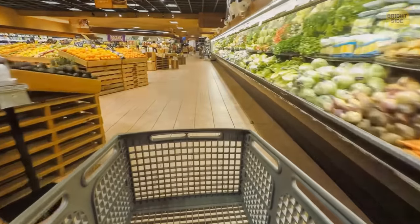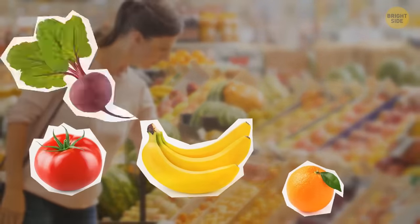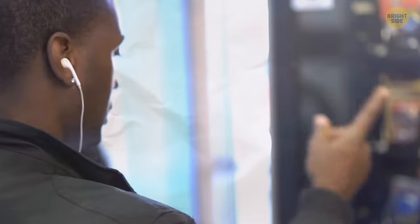Smart shopping means cruising the perimeter of the store where you can find all the fresh and healthy stuff: fruits, vegetables, dairy, meat, and fish. They normally reserve the center aisles for junk food, so you decide to skip them altogether.